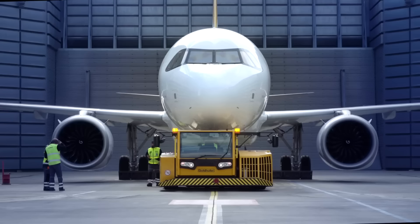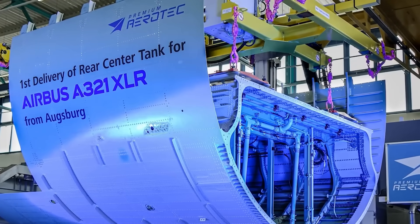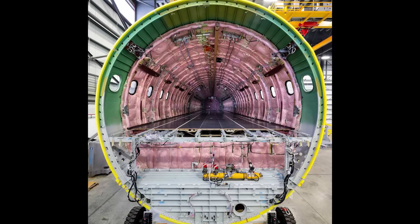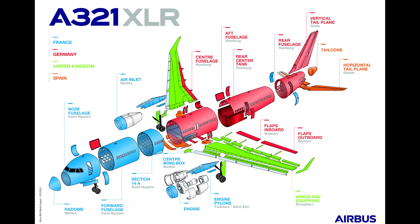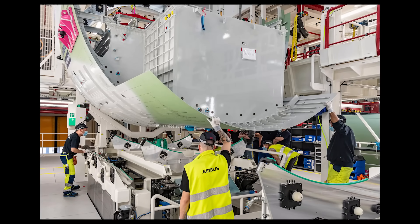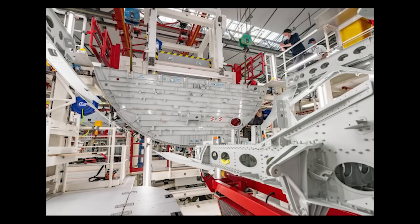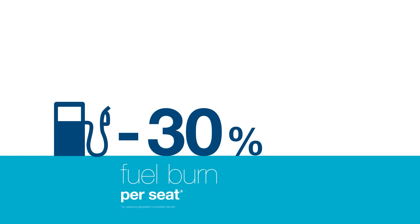A key engineering feature of the A321XLR is its Rear Center Tank (RCT). Unlike the auxiliary center tanks (ACTs) used in the A321LR, which occupy cargo space and are removable, the RCT is a permanent, integrated fuel tank built into the fuselage, located just behind the wing box. The RCT holds the same amount of fuel as four ACTs, but adds only the structural weight of one and uses the cargo space equivalent to two. This allows airlines to extend the aircraft's range to approximately 4,700 nautical miles while maintaining most of the underfloor cargo capacity.